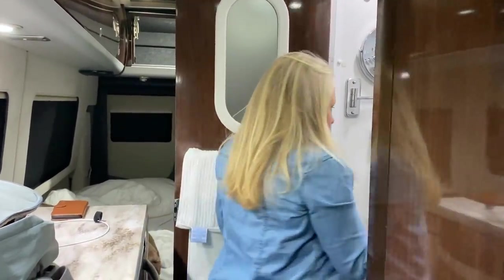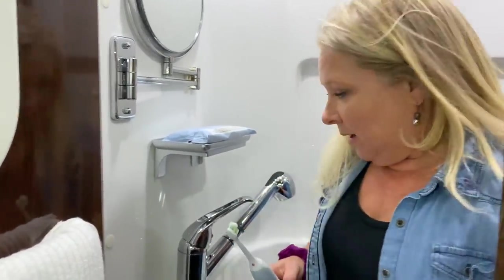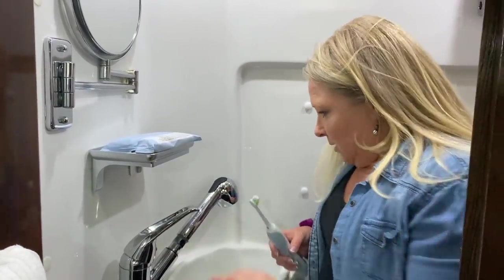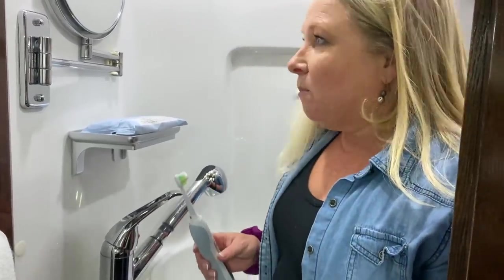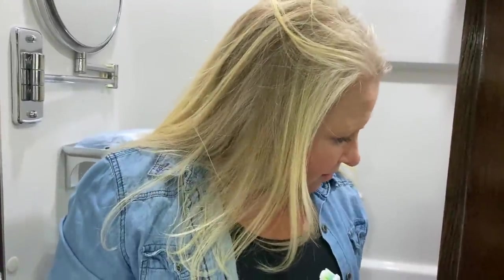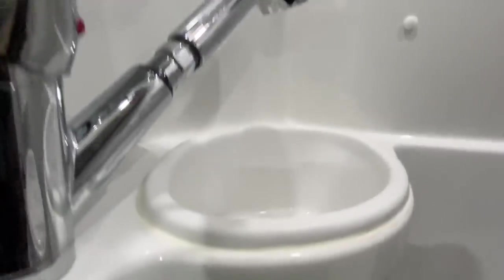I'm going to go brush my teeth and clean my makeup off. It's a wet bath in here — I'm not going to have a shower tonight, we could do that in the morning. Here's the water pump. It's compact in there — I was in earlier with the door shut pretending I was going to shower and it's definitely a little snug. But you don't want to spend a ton of real estate on an area you're going to spend very little time in.